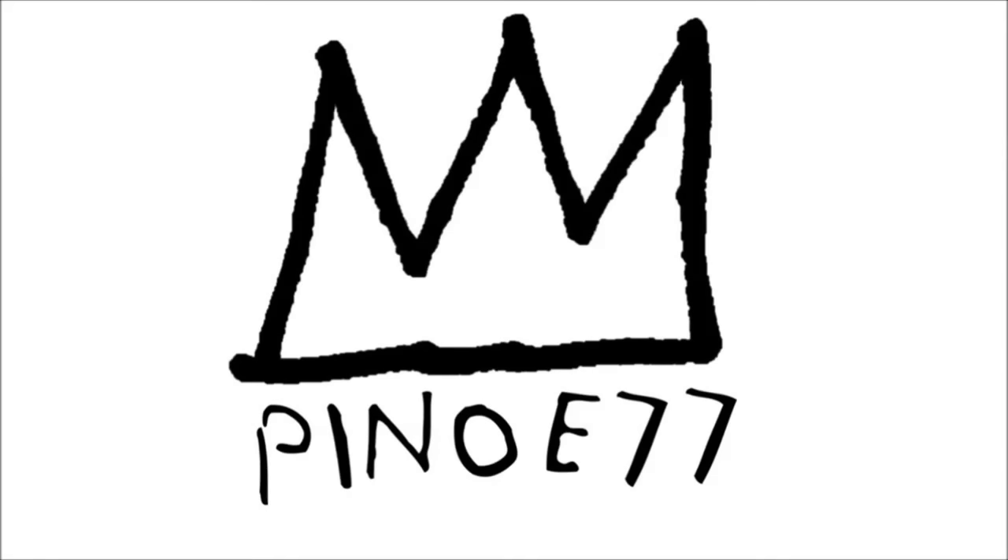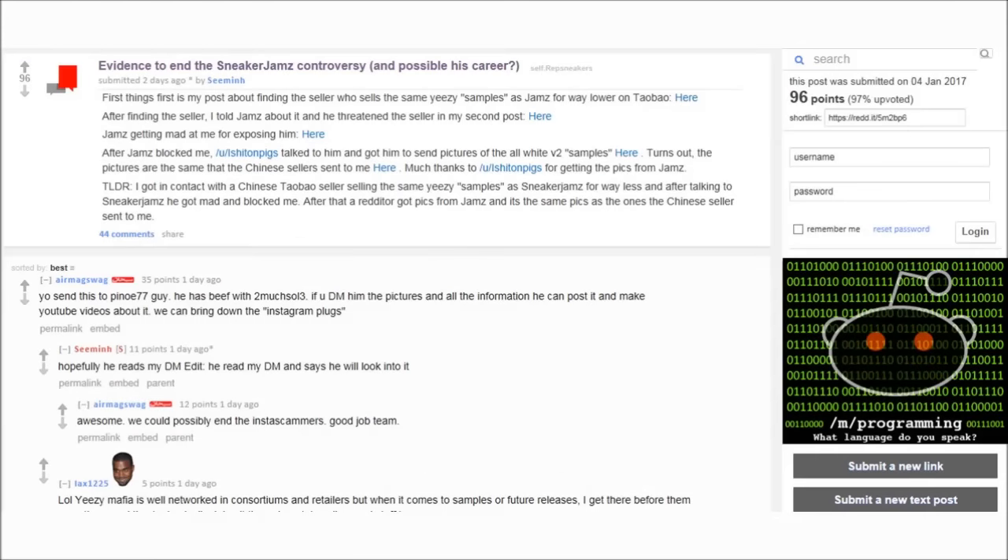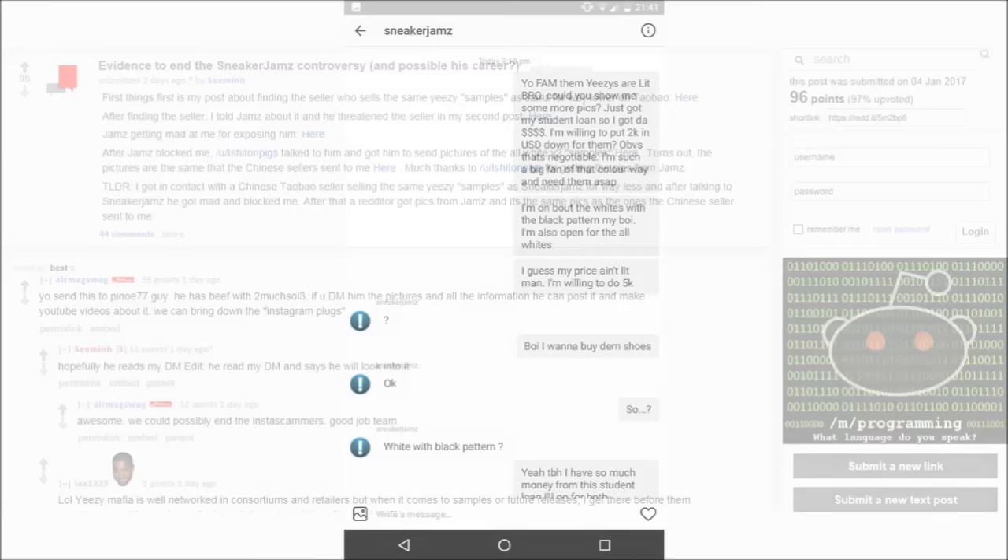Squad, what is up, it's your dude Pinot E here and we've got a lot of news for today. Before I get into this weekend's releases, let's talk about early pairs and fakes and sellers who want your money. There's an interesting post up on Reddit that was sent to me a couple days ago and I wasn't completely sure if I should post this up or not.